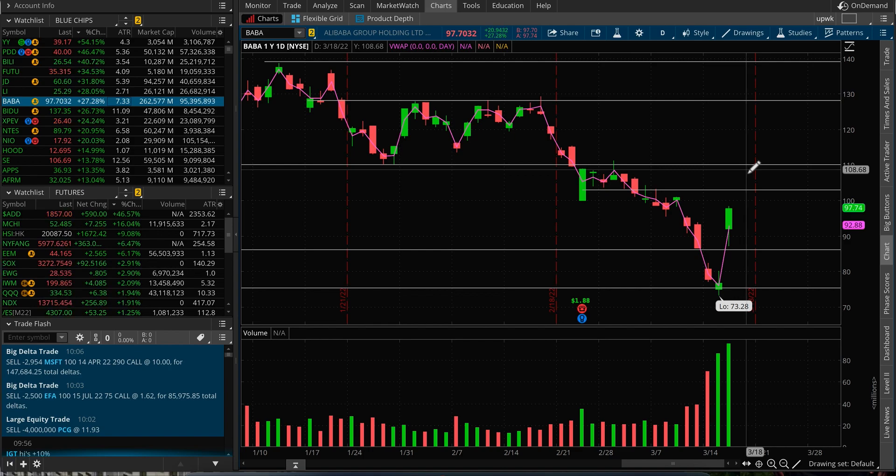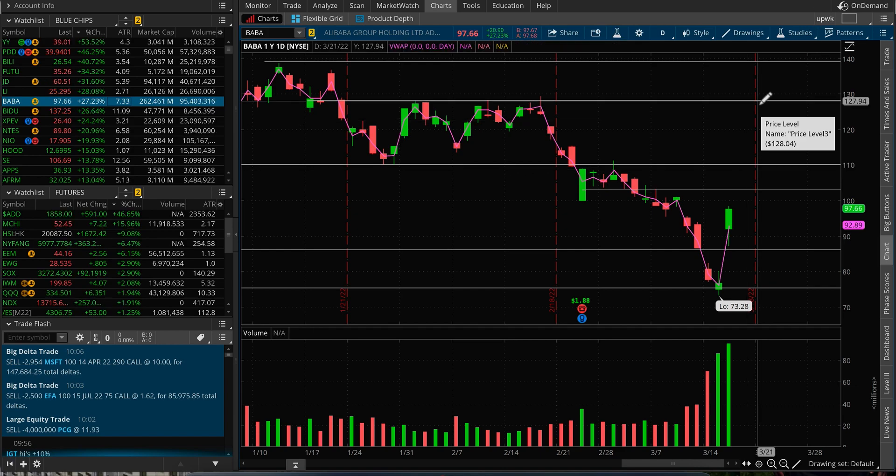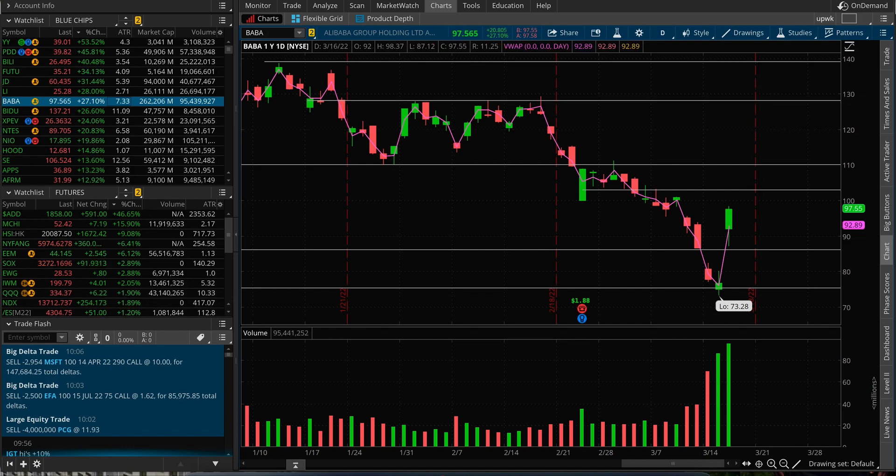Also, once the Fed is out of the way and once the March 18th big options expiration date passes, I'll be watching closely. Thanks for watching — see you in the next one.